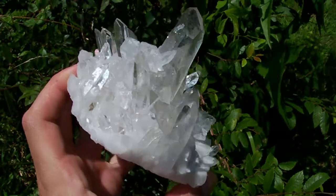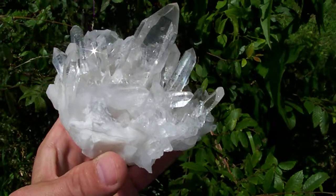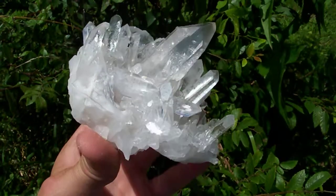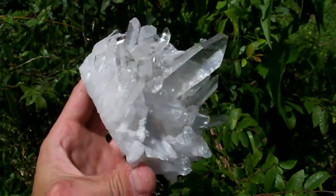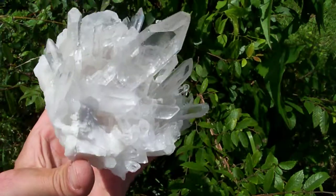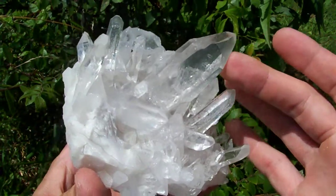Okay ladies and gentlemen, this is about a $400 cluster and I'm going to put this up for a no-reserve auction. This is just a super duper piece — the big point in the middle is water clear all the way to the base.